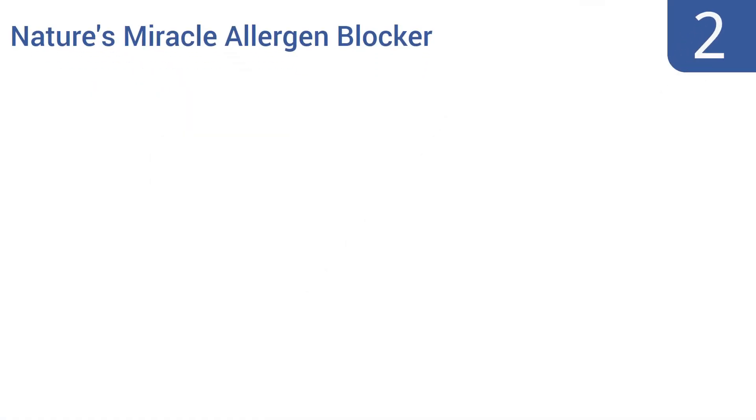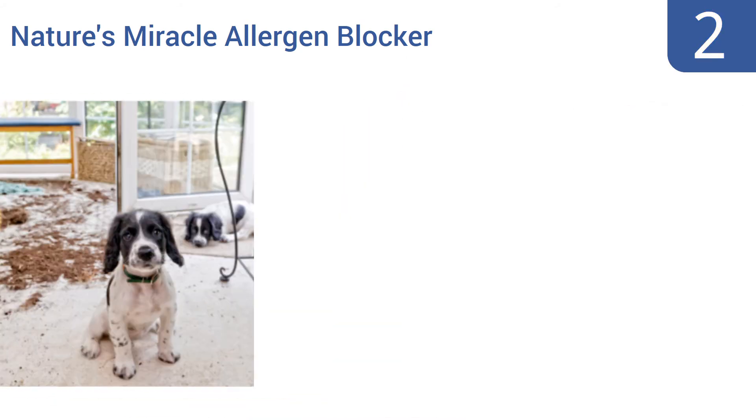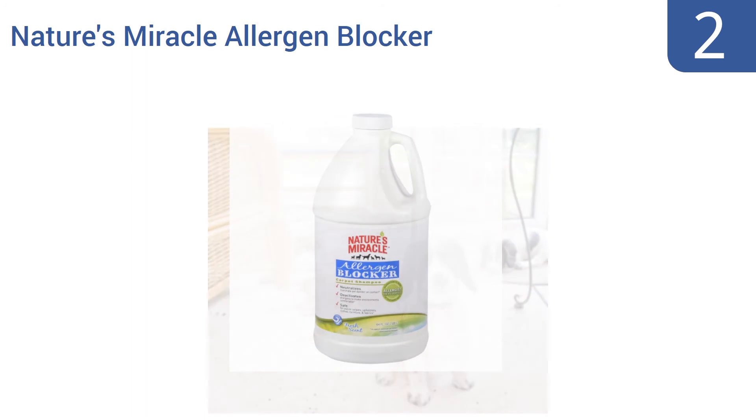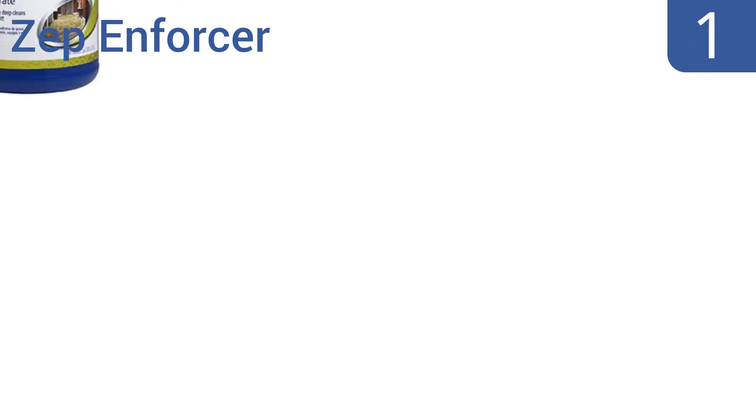At number two, Nature's Miracle Allergen Blocker neutralizes pet dander that makes contact with your carpet, upholstery, and clothing, making it essential for pet owners. It's made from natural ingredients, was developed by an allergist, and can remove chocolate stains too. It's a great value for under fifteen dollars.